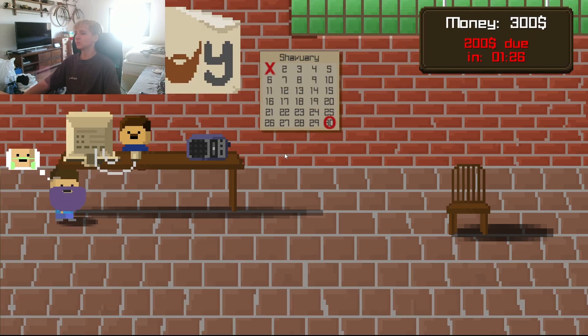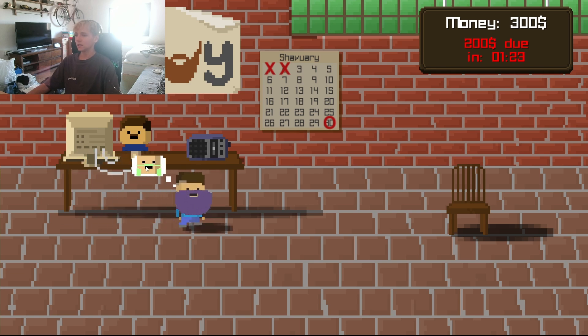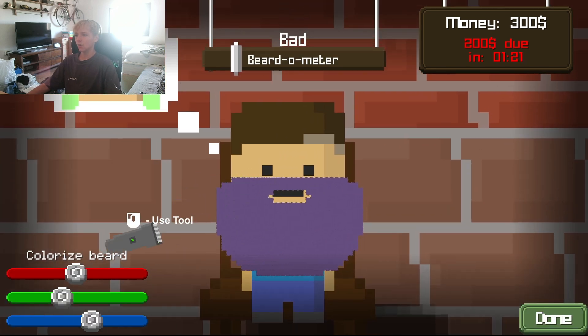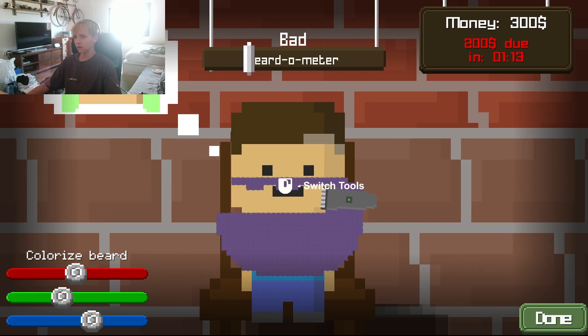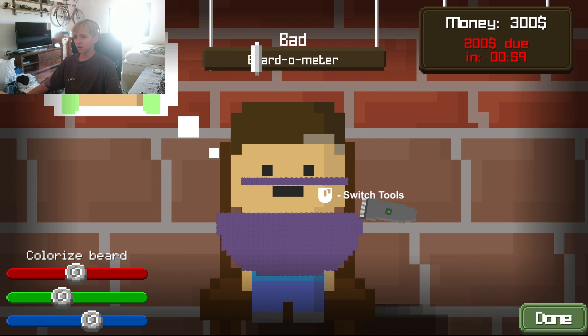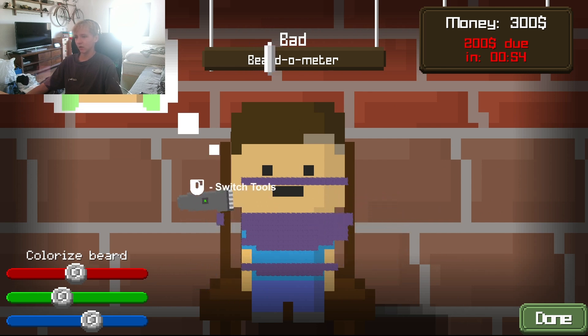Alright, money — we have 300 bucks. So apparently you gotta trim these guys' beards, that's what we do. Let's do this guy. Oh damn, we gotta give him this beard. Looking good, looking prestige, my guy. We gotta give him a bit of that solid. We gotta give him that Jay Schlatt look.